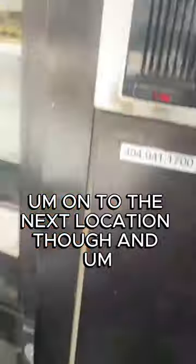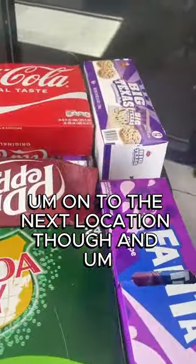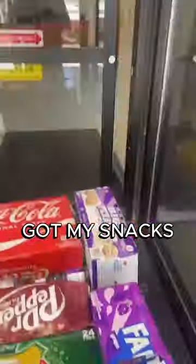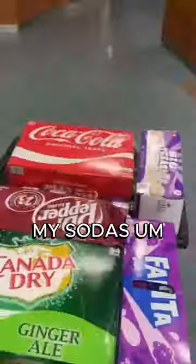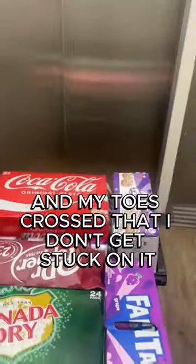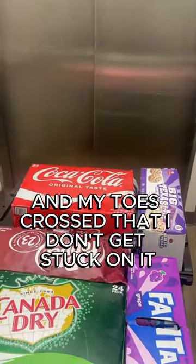But on to the next location. Got in here, I'm stopped fully loaded. I've got my snacks, my sodas up to the elevator. This elevator is super old. Every time I get on this elevator, I've got my fingers crossed and my toes crossed that I don't get stuck on it. But we make it there. And finally — yep, machine. There we go.